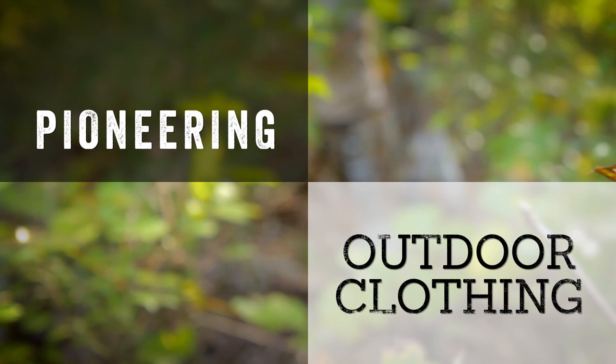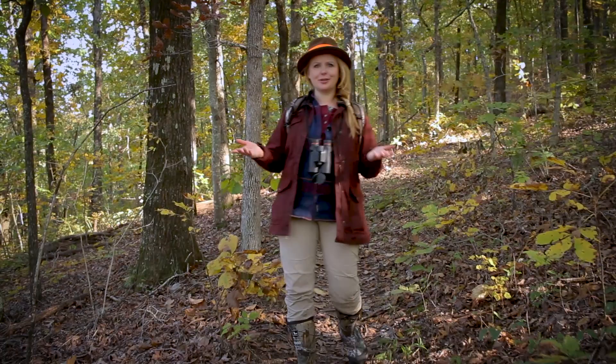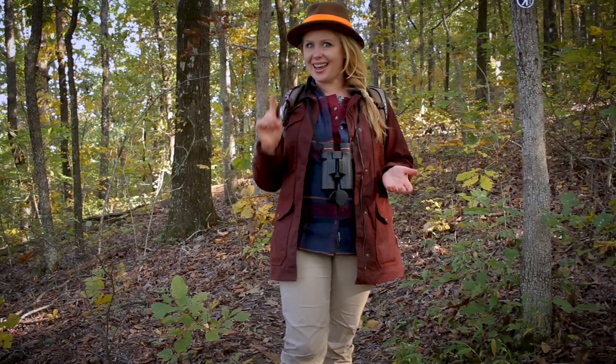A dream camping trip can turn into a nightmare if you're not prepared with the right gear. A lot of people love the wilderness but it can be intimidating when it comes to roughing it, figuring out what to wear or what gear to have. Today I'm going to show you how to be smart and look good.